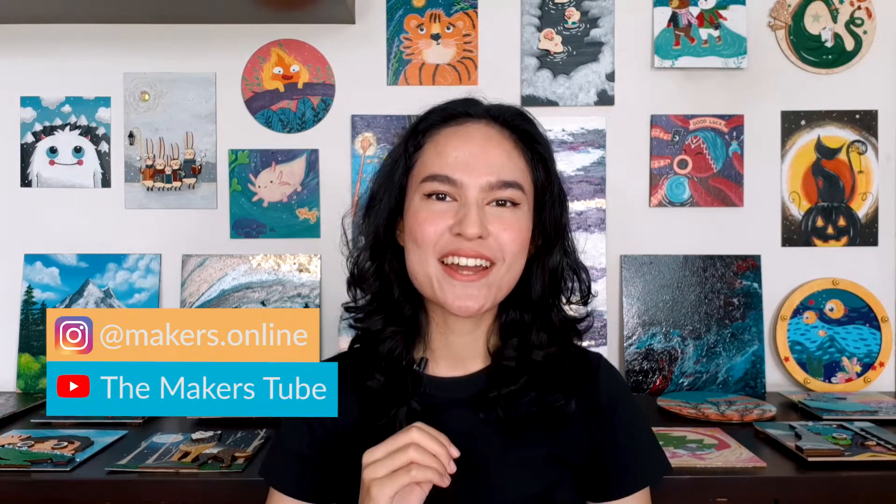If you want to know us better, be sure to follow us on Instagram and subscribe to our YouTube channel. We can't wait to see you in our classes. See you soon!